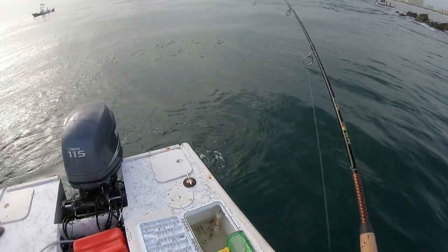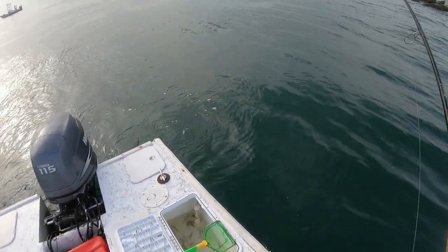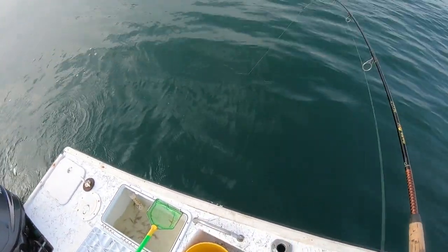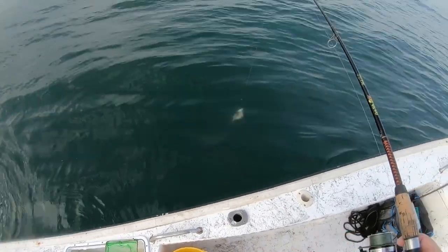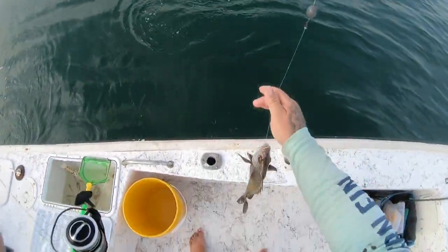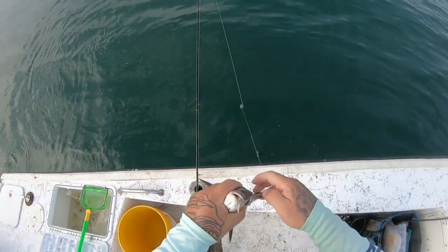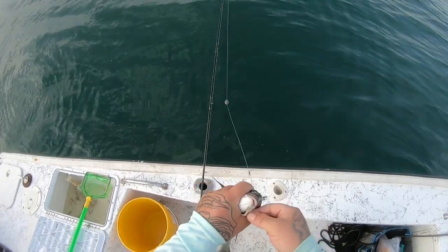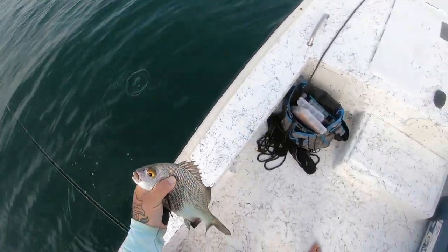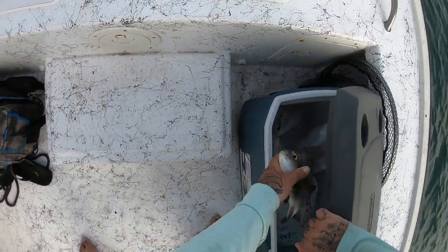Got a little bit better fish here — I don't know what that is. Might be another mutton, or a bigger lane, or a mango... oh, it's a black margate! Fourth species in the boat — black margate. And I will take him home. Nice eating little fish. I've got one in the box!